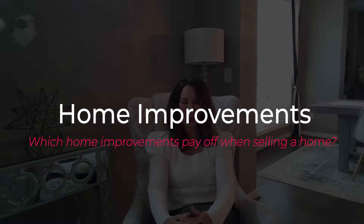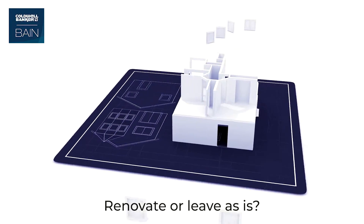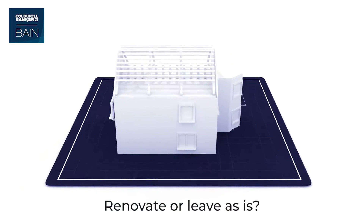Which home improvements pay off? Hello, I'm Catherine Weir with Coldwell Banker Bain, and today I want to talk to you about which home renovations pay off and which you are better off leaving to the next person when it comes time to sell your home.